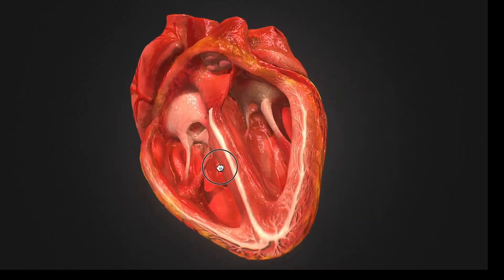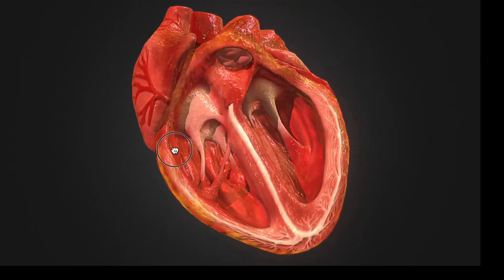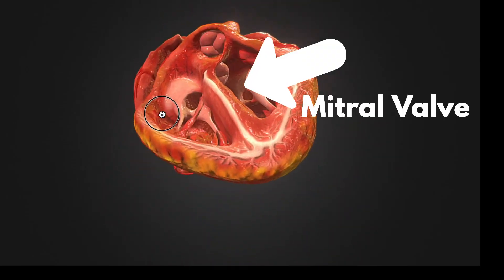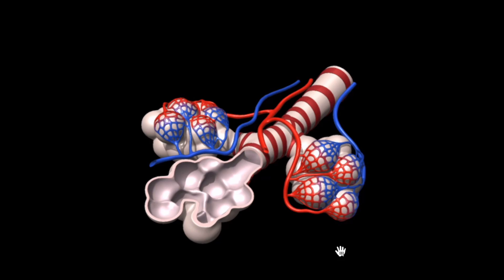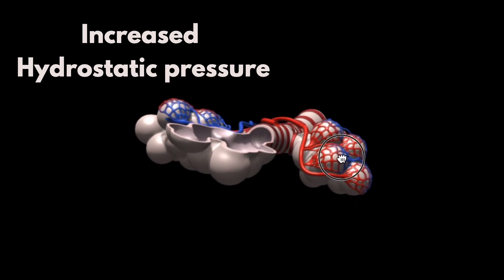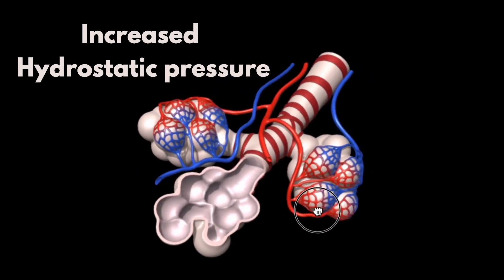Acute pulmonary edema is usually defined by the sudden increase in pulmonary capillary wedge pressure as a result of acute fulminant left ventricle systolic and or diastolic failure, or acute severe mitral regurgitation. Alveolar edema is generated by a rapid increase in the hydrostatic pressure in the pulmonary capillaries and has a low protein concentration compared to plasma.